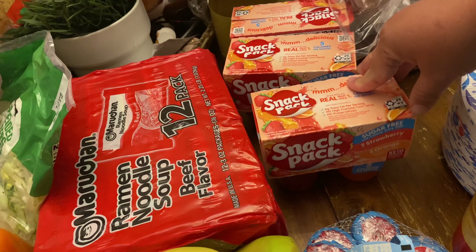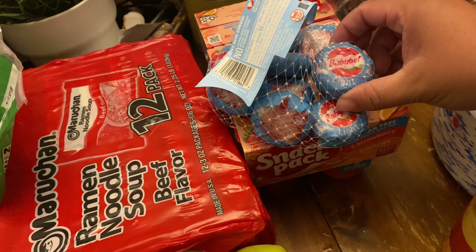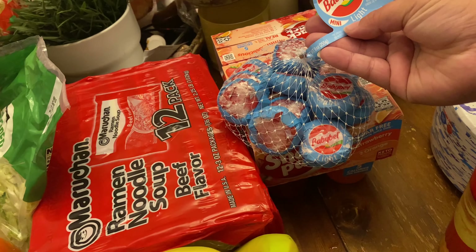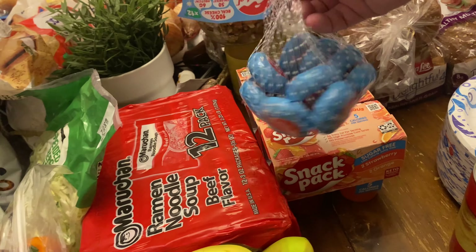Jell-O, strawberry and orange. These are sugar-free. The kids love them. We put them in our yes drawer now. These baby bell light — semi soft cheese. Anyways, Sparrow asked for these so I grabbed them.